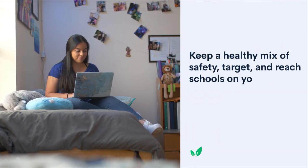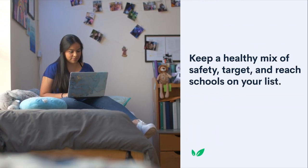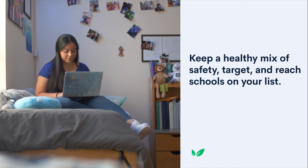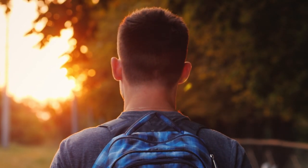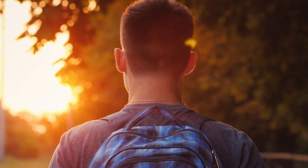By making sure you have a healthy mix of safety, target, and reach schools — that is, schools where you have a high, medium, or low chance of acceptance — you can aim for schools that are hard to get into while making sure you'll still have somewhere to go after decisions come out. This mentality makes it much easier to narrow down your college search.